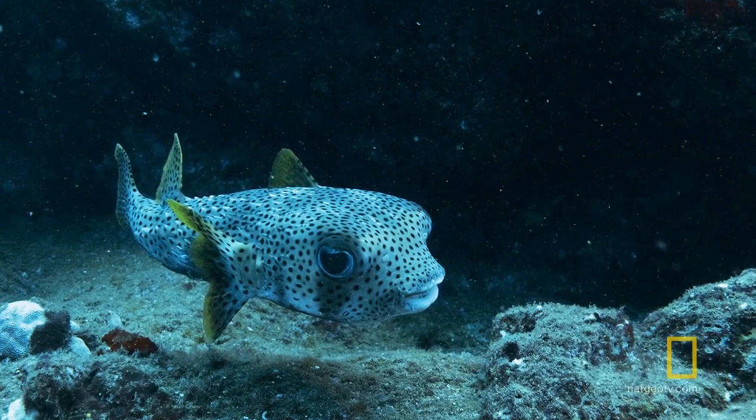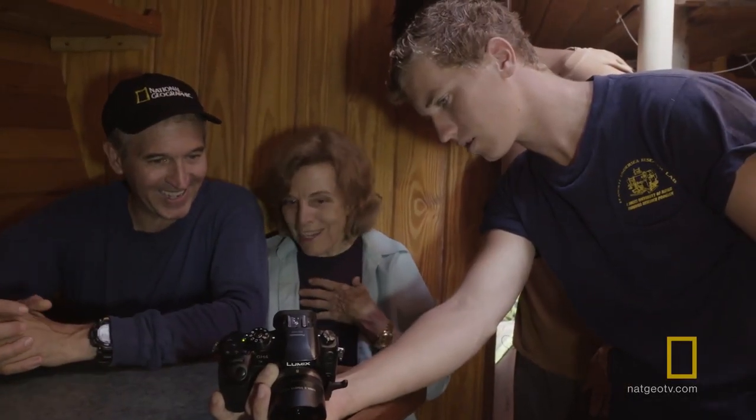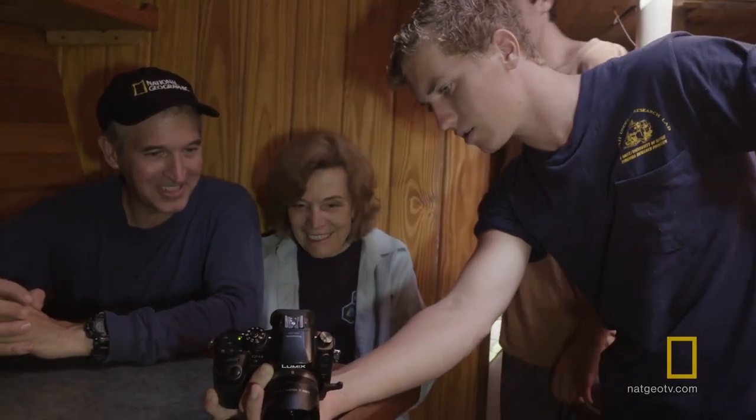Oh wait, that puffer. Look at that — talk about personality. Look at his lips, you see that? It's beautiful. Nice. That's great.